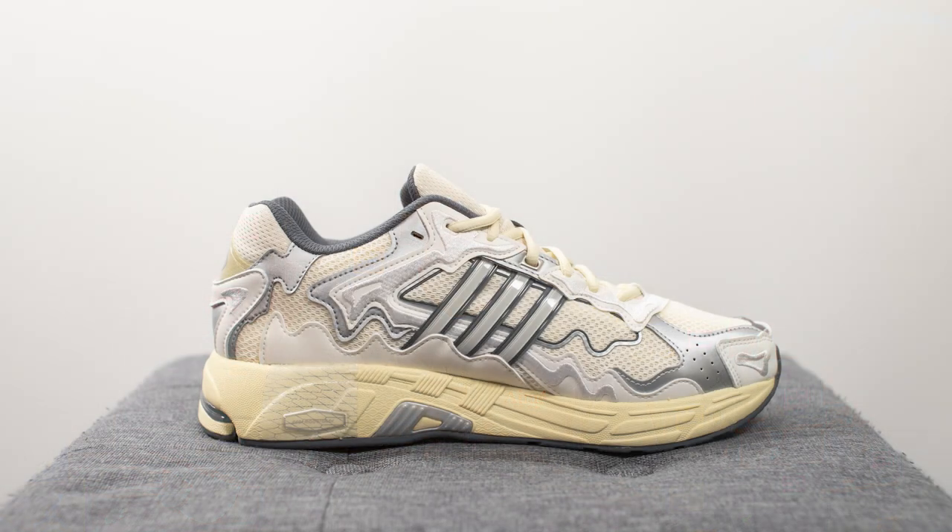This Adidas Response CL is actually based off of an early 2000s Adidas running shoe, but it's been tweaked giving it brand new tooling on the bottom which incorporates a ton of different Adidas technologies. It makes me feel that much older knowing that 2000s style is coming back in fashion. For this specific Bad Bunny iteration, it has these overlays throughout the upper with a melted appearance, which according to the Adidas Confirmed app is supposed to represent the fluidity of his effortless style expression.